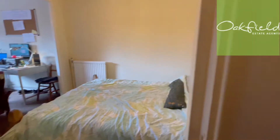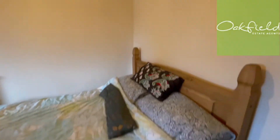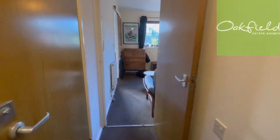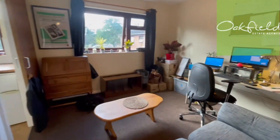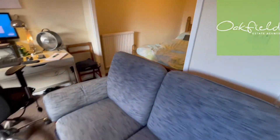This door here leads into the bedroom — a decent space — and that opens up to the living area. So I'll take you this way around. Here we've got the living area, really good size, and that opens up into the bedroom area there.